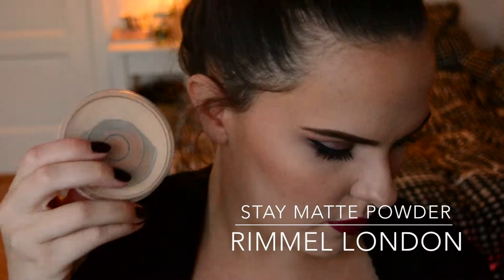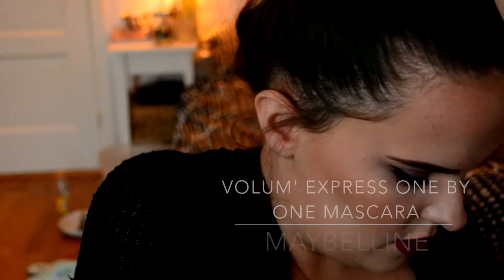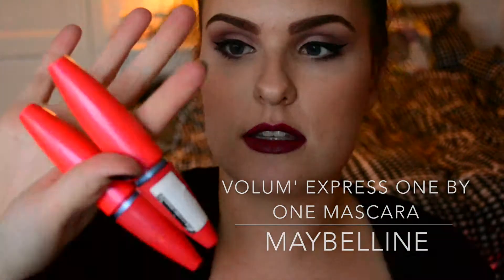First off is this powder — the Rimmel Stay Matte powder in 001 Transparent. It's not completely empty as you can see, but I love this. It keeps you matte, sets your foundation, it's just good and cheap. I also have two of the same mascaras — this is the Maybelline Volume Express One by One mascara.